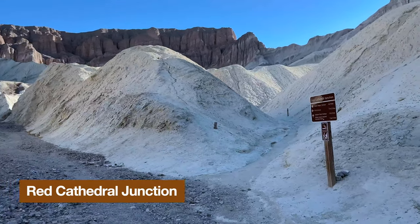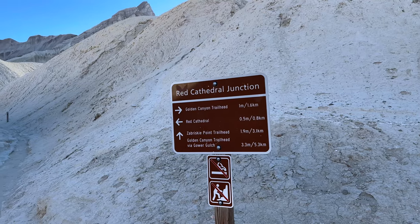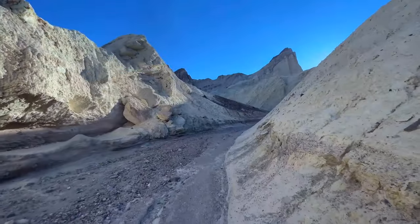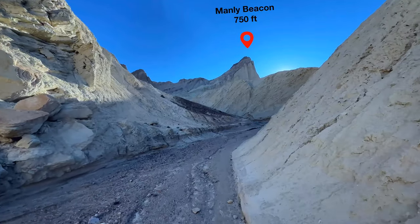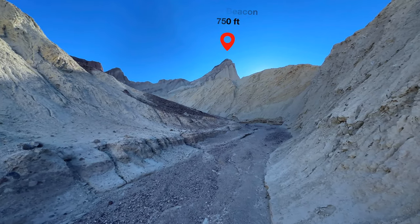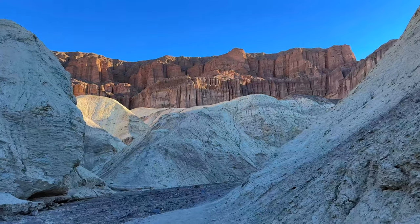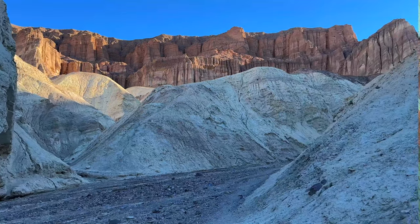Here we are at the Red Cathedral Junction. When we come back from Red Cathedral, we're going to head up to Zabriskie Point. Right now we're going straight toward Red Cathedral. That big point right in front of us is Manly Beacon — it's not a huge high point, but it's volcanic rock that hasn't eroded as fast as the sedimentary rock around it. Red Cathedral is named because the weathering on it looks like the flying buttresses of a cathedral.